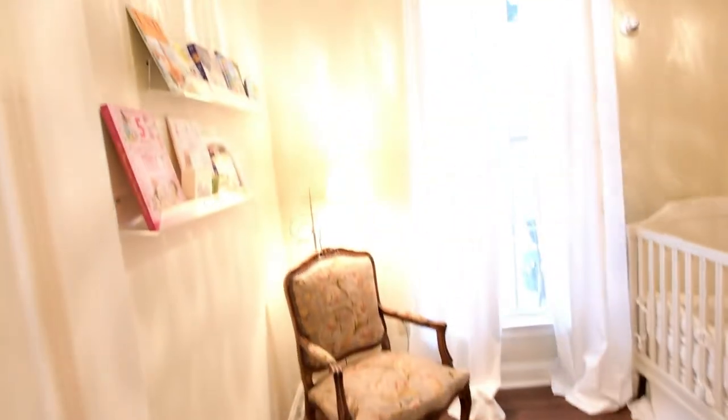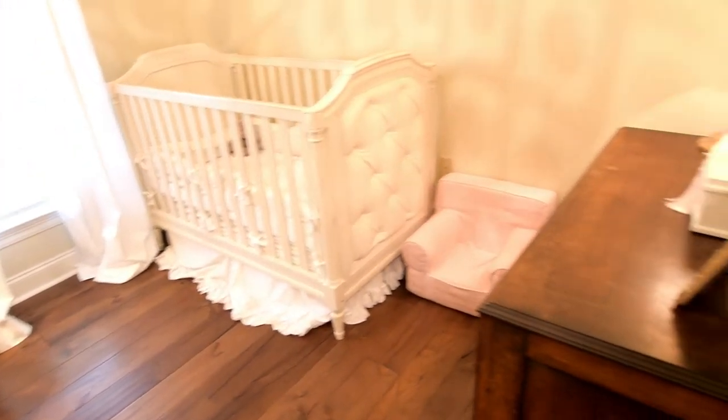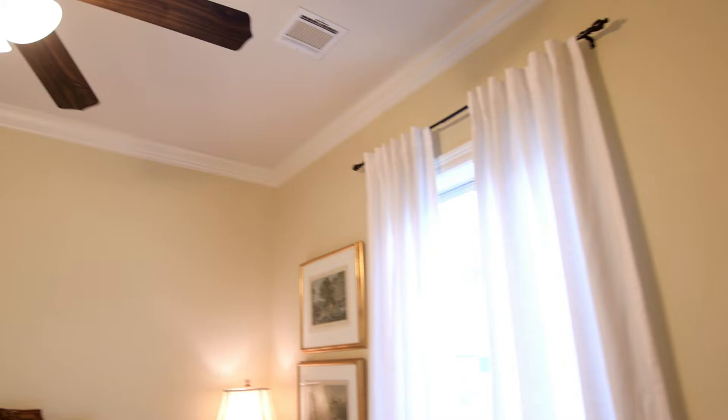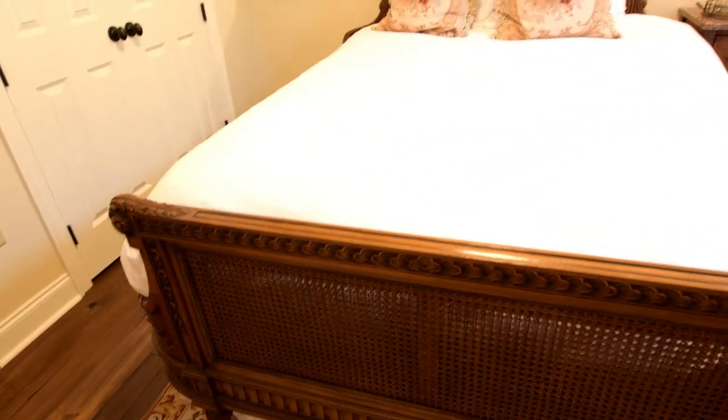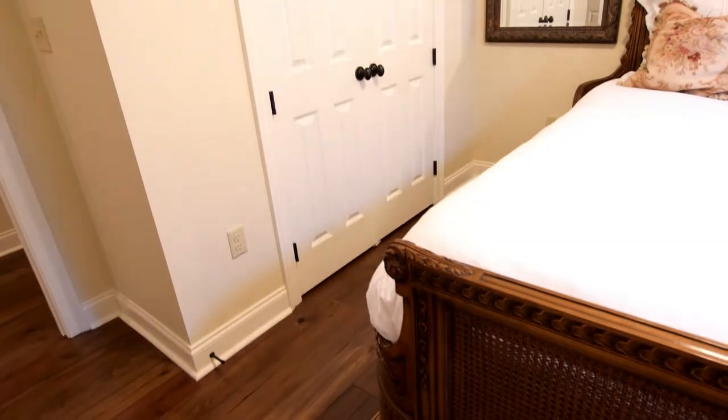This is the bonus room — it can be used as an office and is currently being used as a nursery. We're in the second bedroom; I want to highlight the tall ceilings and beautiful crown molding that make up all of the bedrooms except for the master — wait till you see the master. Plenty of closet space. I'm going to step behind these double doors into the beautiful master suite — let's go take a look.